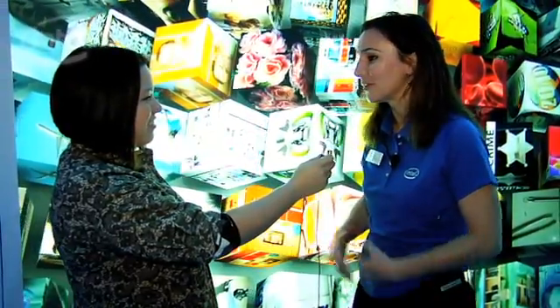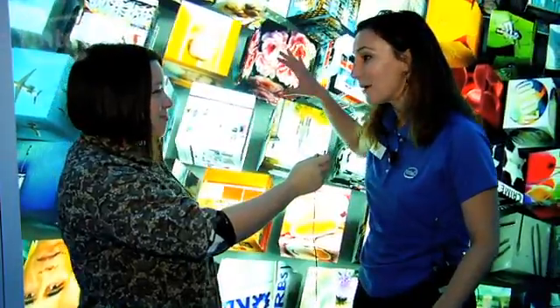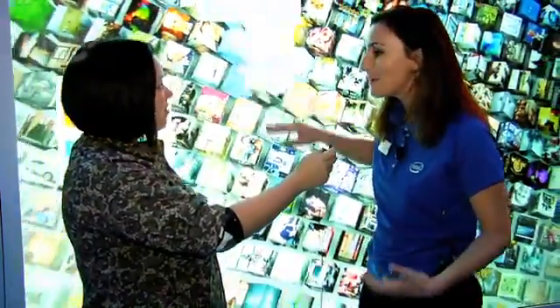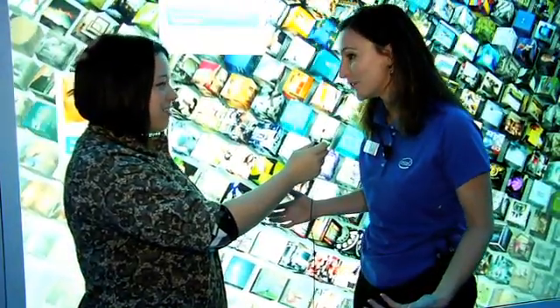Intel just had our largest product launch in over 20 years. We're showcasing the power behind our Intel 2010 Core i7 processor, but we're also giving people a chance to explore how they might access technology and information in the future.